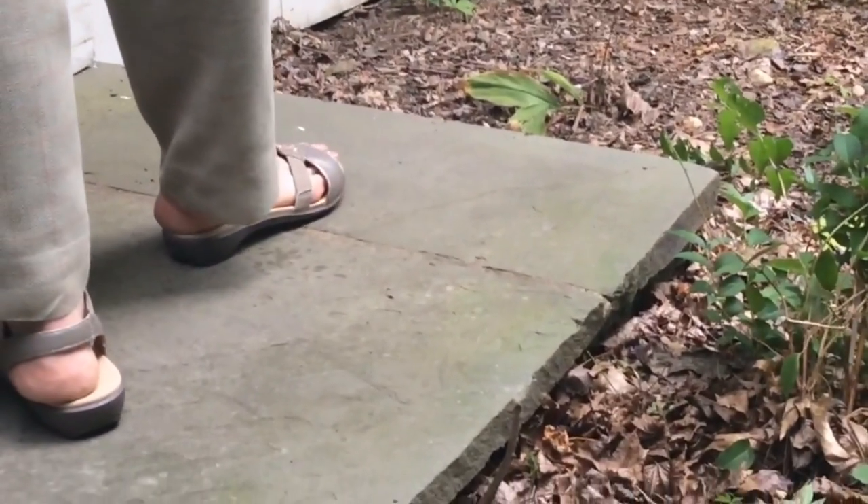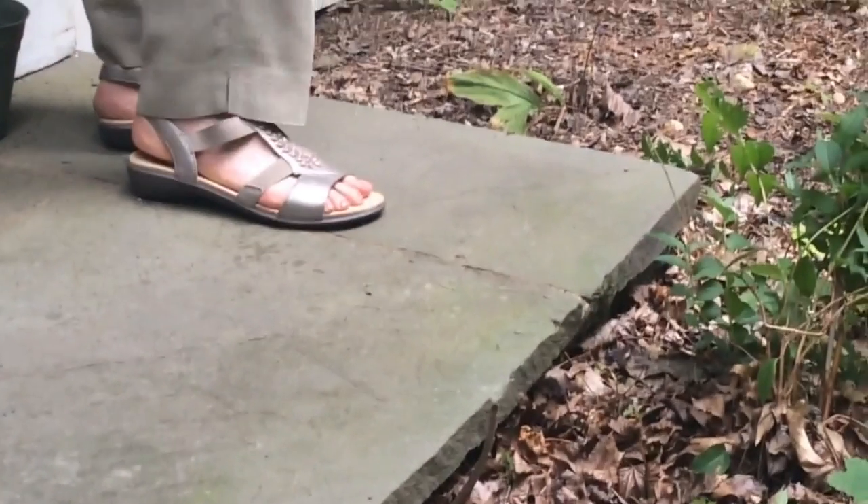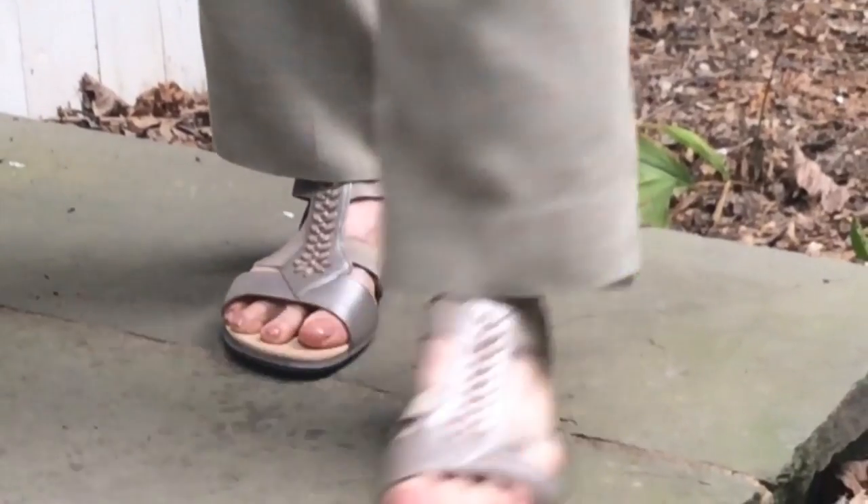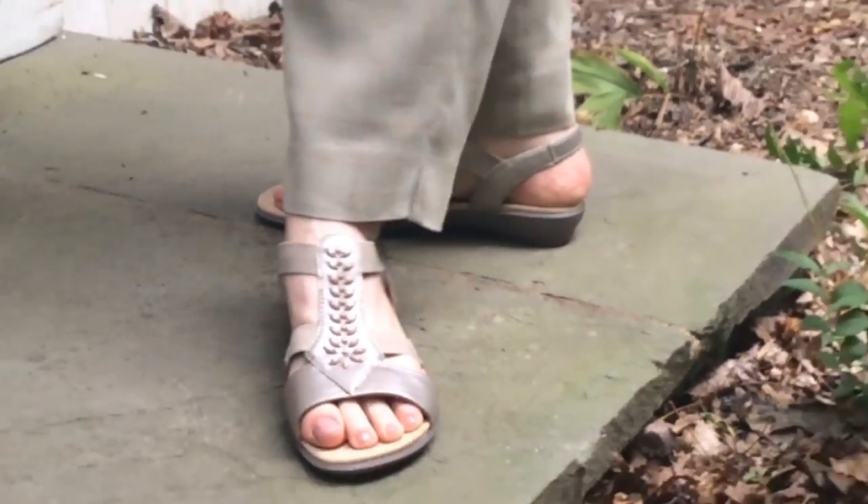The Beam Summer Sandal is a feminine but comfortable leather sandal with a one and a quarter inch heel. It features soft microfiber insole support that's cushioned and contoured with flexible soles.